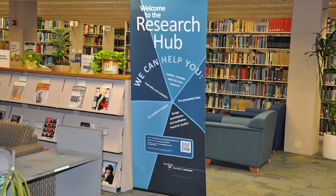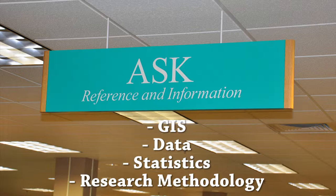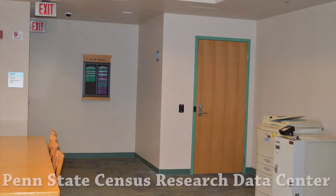The Research Hub was developed as a suite of services aimed to provide upper division students and faculty researchers with access to specialized consultants in subjects such as GIS, data, statistics, and research methodology. Also included on this floor is the Penn State Census Research Data Center.